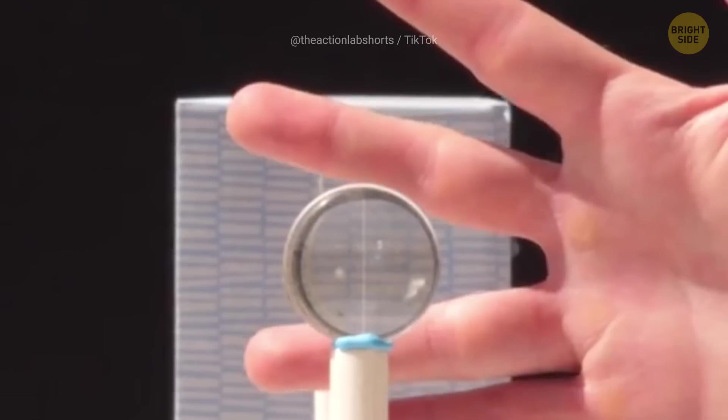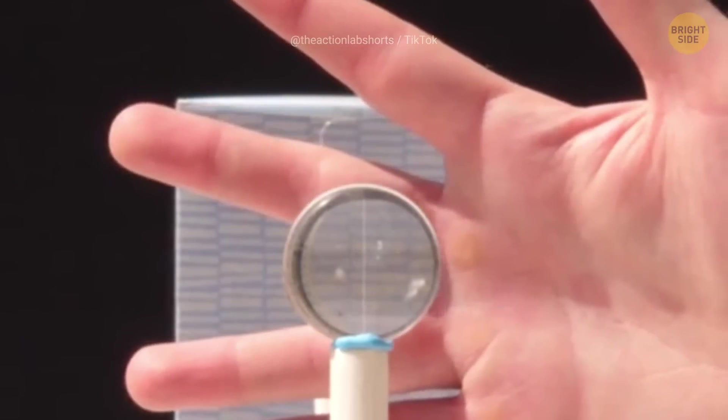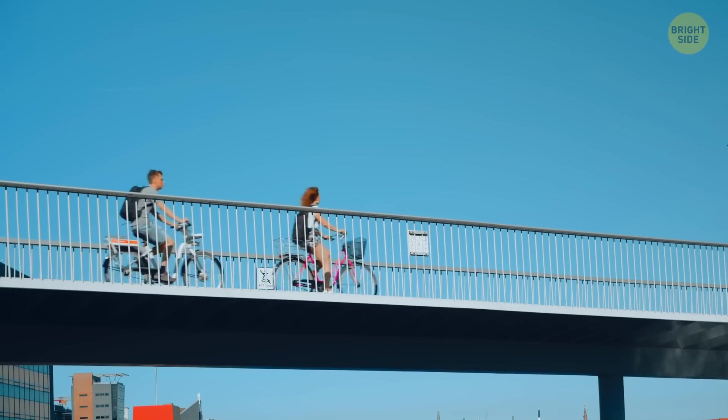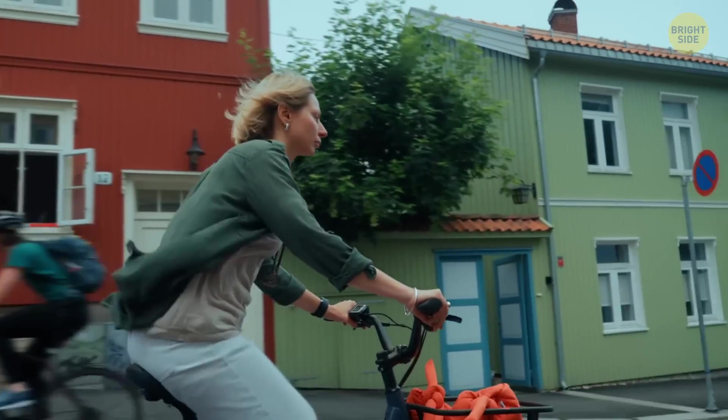So this invisibility cloak doesn't work with visible light — the things we can actually see — just yet. In Sweden, two women managed to create an invisible bike helmet.